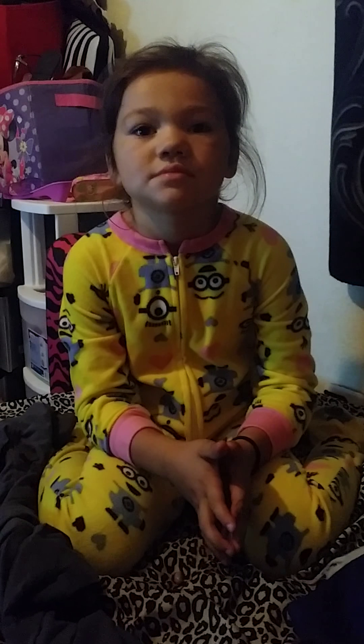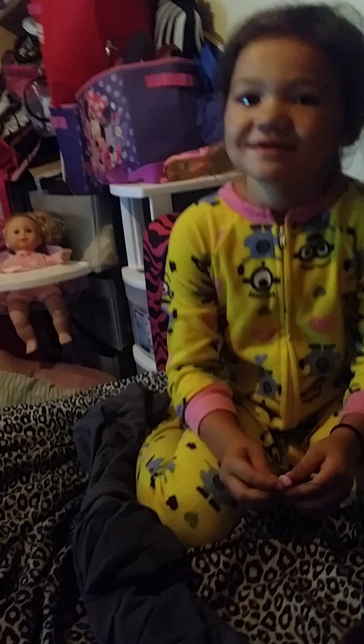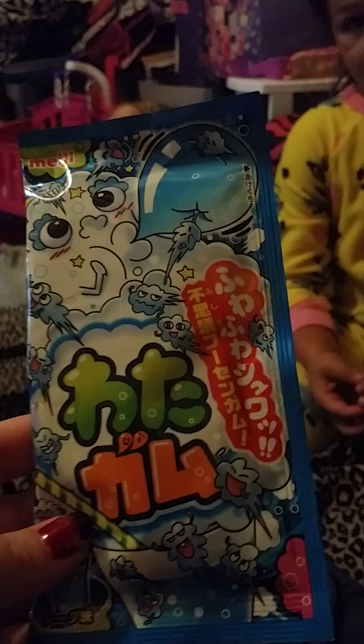I'm here with my niece Kaylee and we're gonna do a taste test on three different items I got in my Tokyo Treat box. We're gonna try the stirring rain jelly candy, the sweet and sour grape jelly beans, and the cotton candy that turns into gum. The first thing we're gonna try is the cotton candy that turns into gum.